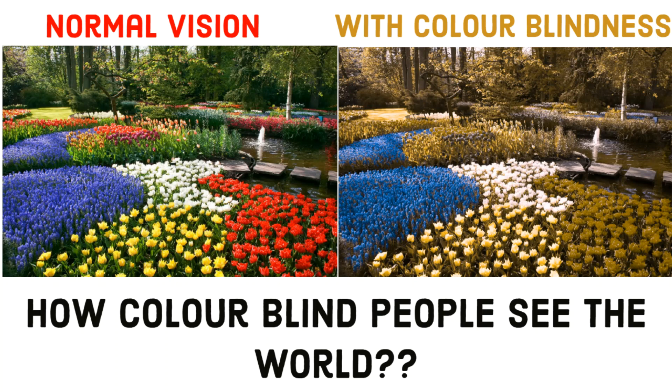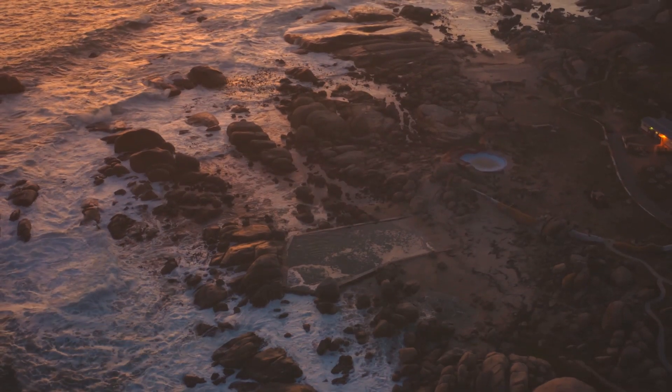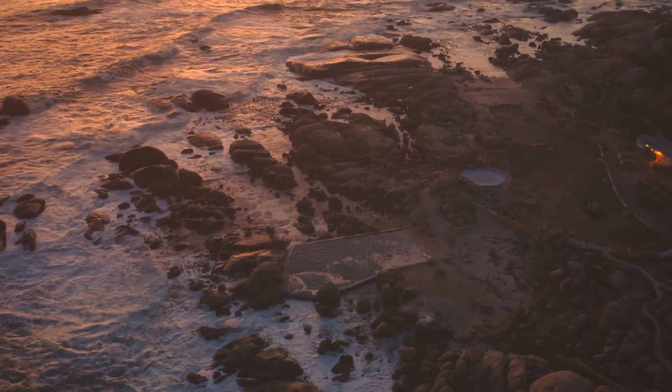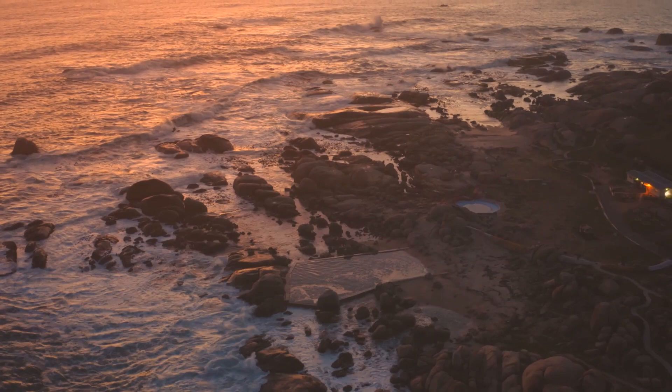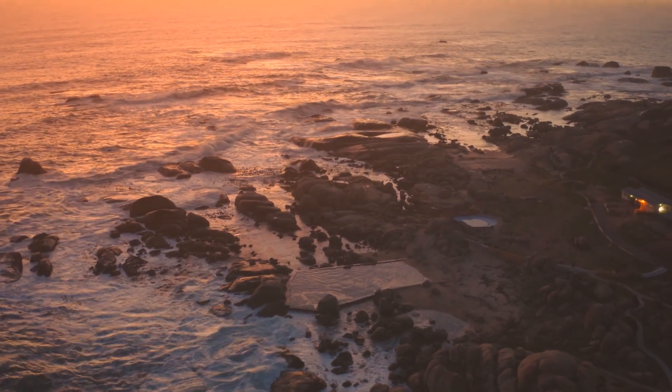How colorblind people see the world. In this video, we will be seeing the way they see the world. It's not entirely accurate, and what you will see in images if you have colorblindness depends entirely on its type and severity.